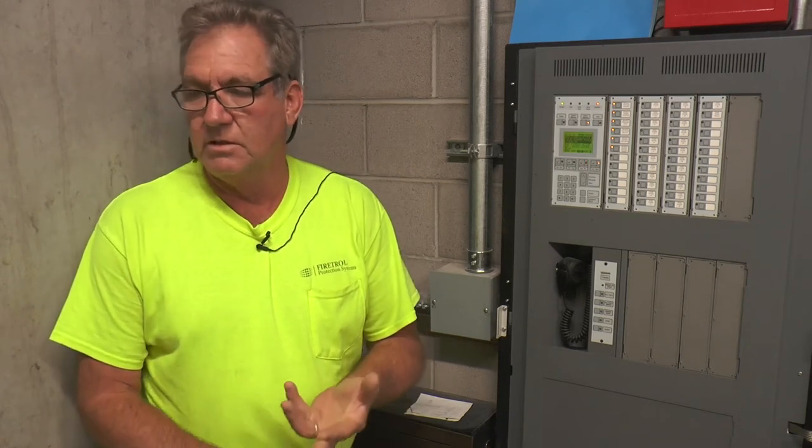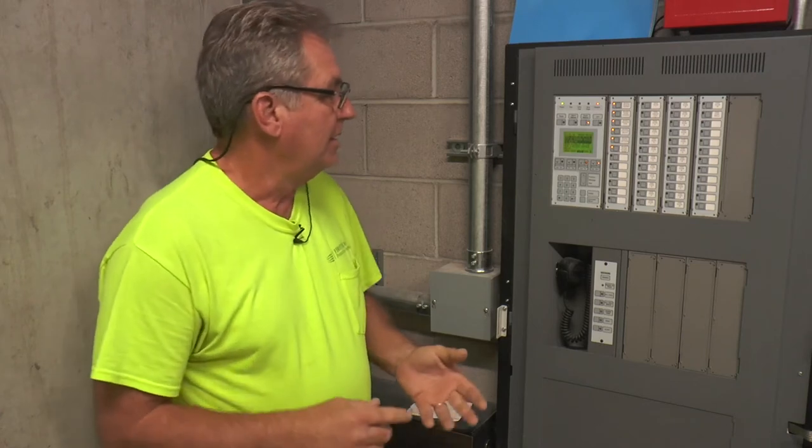Hopefully you never see a phase reversal. If you see one, somebody did something wrong. Actually, the pump guy left it in phase reversal when he tested it — I had to go into his menu and fix it.